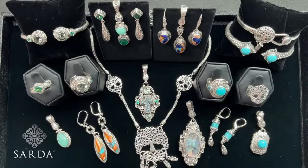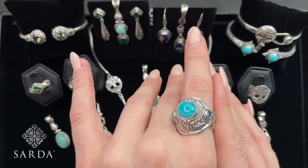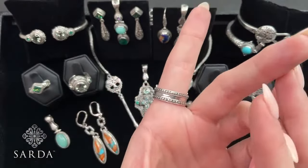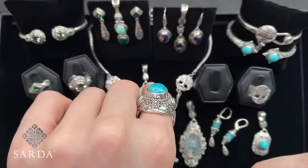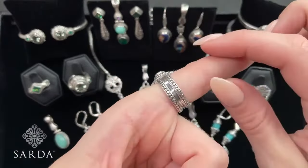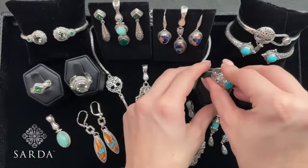We have one left of the Janela Darren hammered Amazonite with the Swiss Blue Topaz accent stones. It is a size 7, $79.99, and it is true to size. So one left. This has got Janela Dare detailing, high polish band with the flattened jaw and beads all the way around.